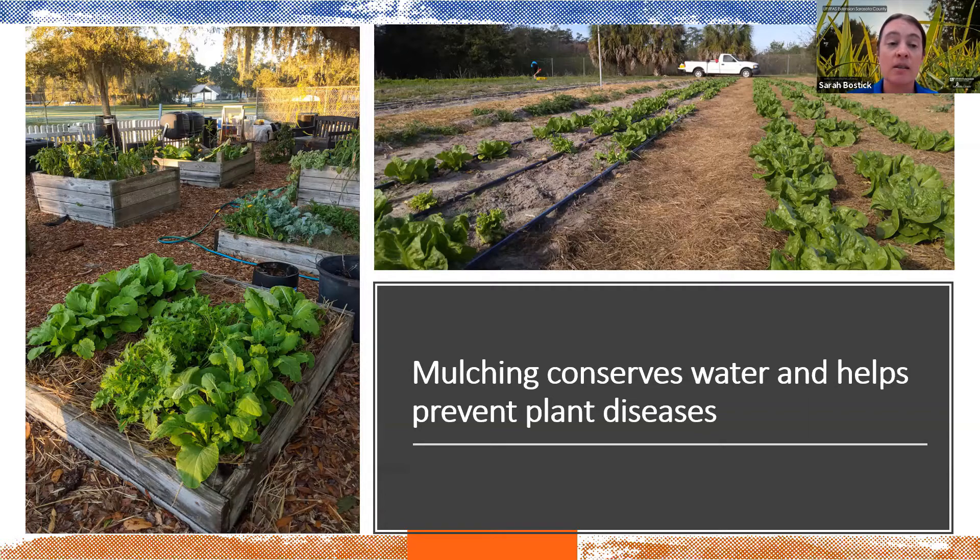One big benefit is that mulch helps conserve water, because the sun can't directly hit the soil. Direct sun hitting soil not only evaporates a huge amount of water but also causes significant spikes and drops in soil temperature. Think about a hot sunny day walking barefoot on the beach — that's the experience your plants and all of your good soil microbes are having in really hot soil. By mulching, you keep soil temperature much more stable, which helps plants be less stressed.